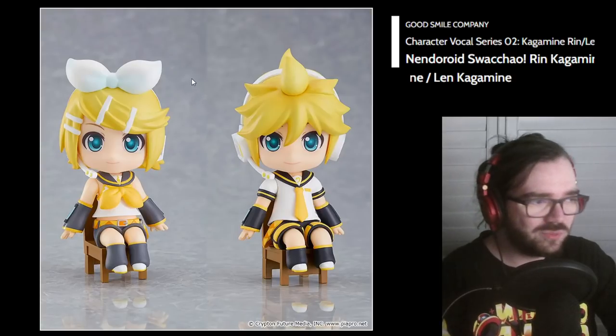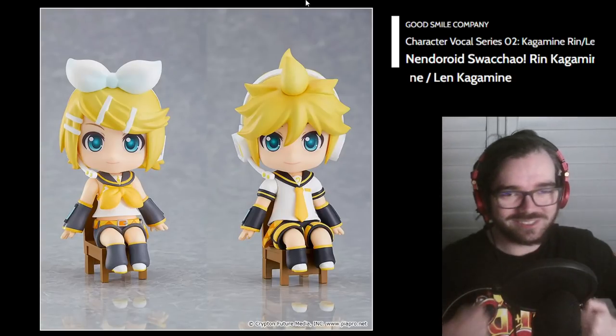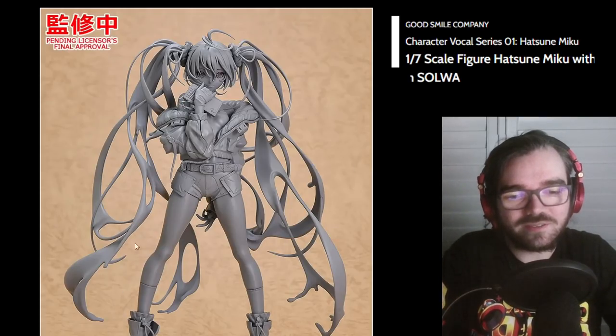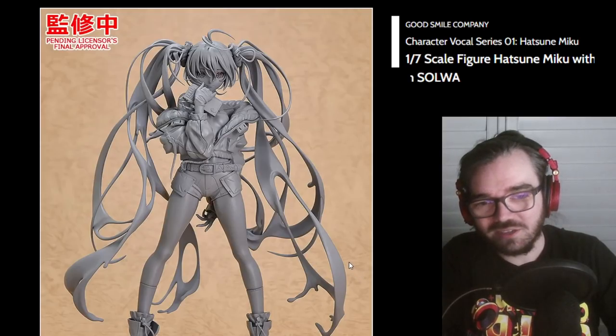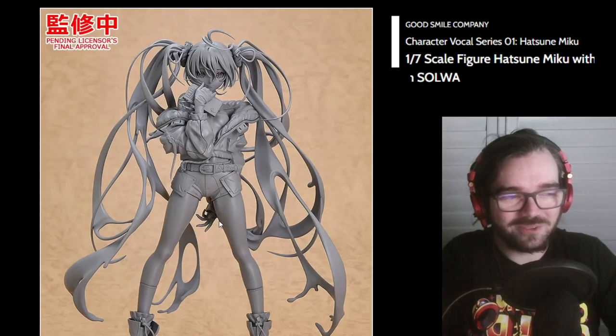More stupid sitting Nendos — stop it! It's not Wonder Festival without more Mikus, is it? Her hair looks like it has holes in it — it looks kind of goopy almost. I think I need to see this painted before I can really comment on it. It could look really good, or it could just look stupid — I'm not sure yet.